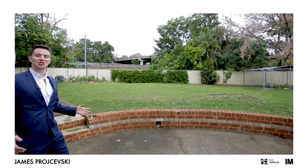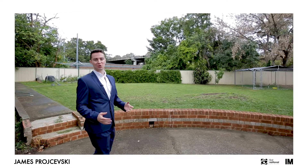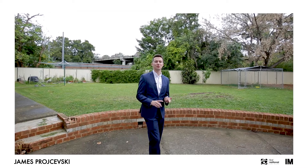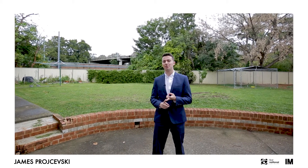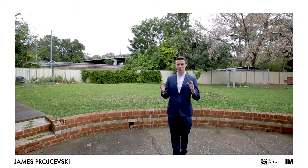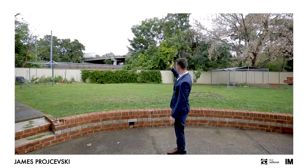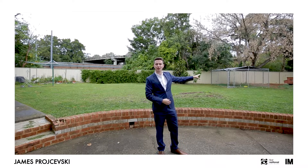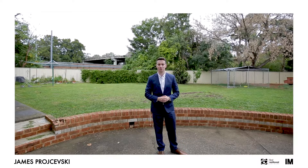Set on a large 1,461 square metre block, this home is ideal for those that want a lot of land — for entertaining, having a barbecue with family or friends, or kicking the ball around with kids. If you're an investor, you could put a fence straight down the middle, put a secondary dwelling or a granny flat right here, subject to council approval.